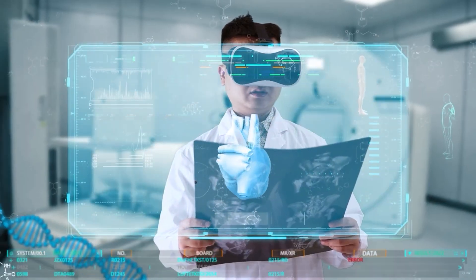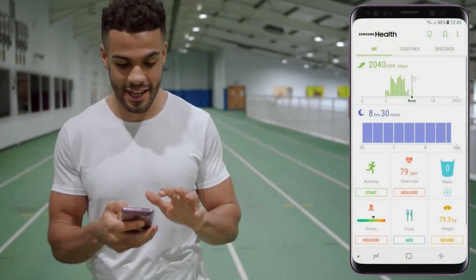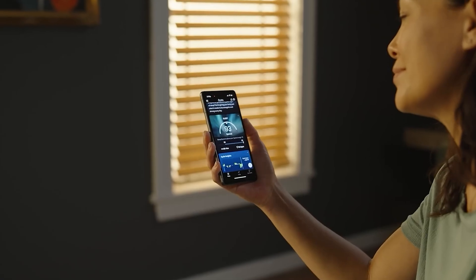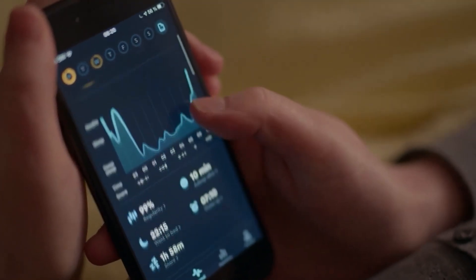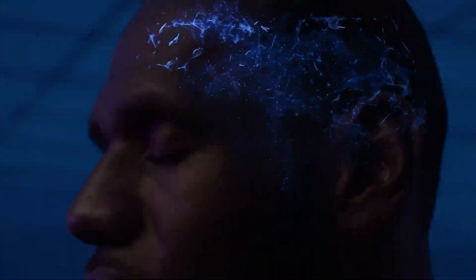Sounds like sci-fi? It's not — it's happening right now. In this video we're uncovering the hidden tech inside your phone, the best health apps you didn't know you needed, and how all of this is completely transforming the way we manage our health. So if you care about your body, mind, and well-being, stick around. What you learn today could literally change your life.